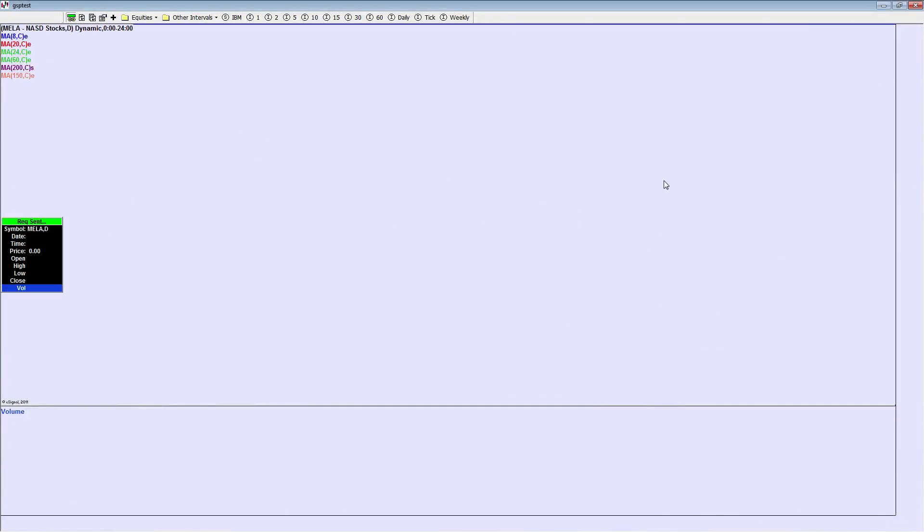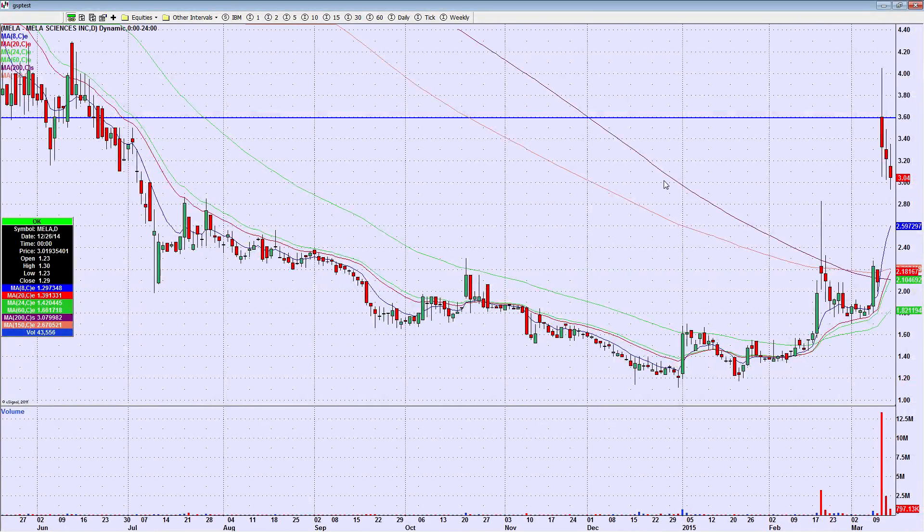It doesn't cost me anything to have these on a chart. Kind of have the same deal with MELA — a little over 12 and a half million shares a few sessions ago, three red candles in a row. Time to start watching this one for a potential bounce.